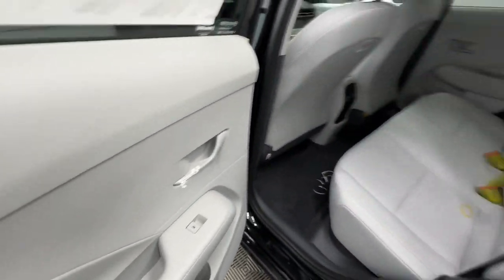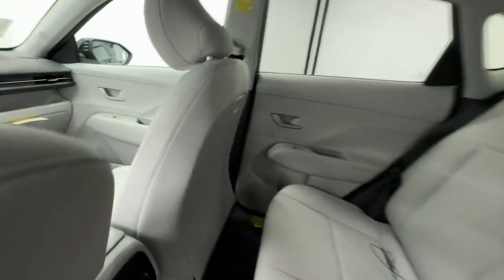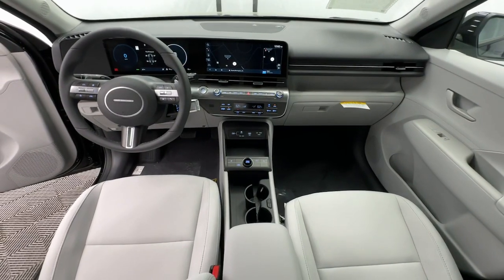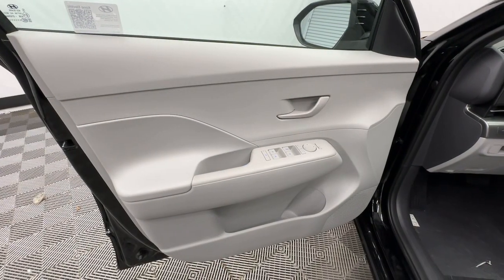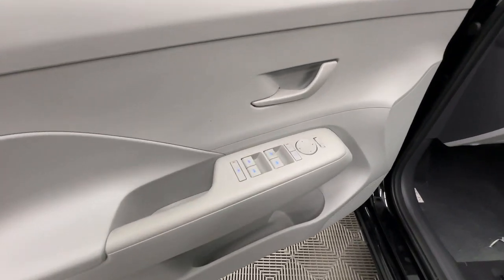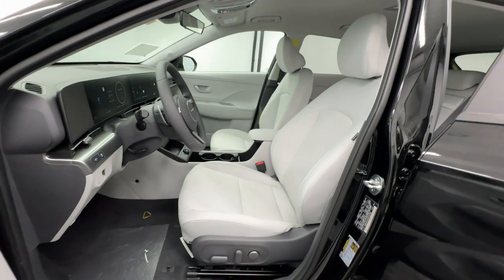Feel optimistic about the future when you're behind the wheel of this Earth-friendly Kona Electric. Treat yourself to a test drive today. Our staff will toss you the keys and give you an outstanding customer experience. Have a great day.